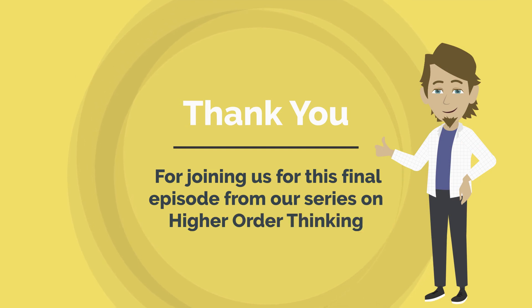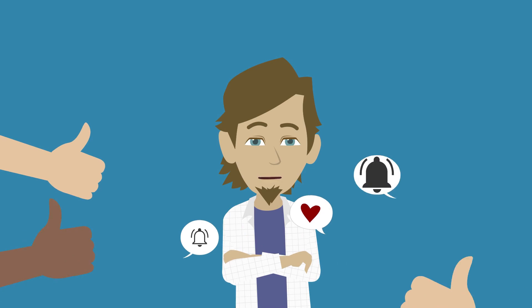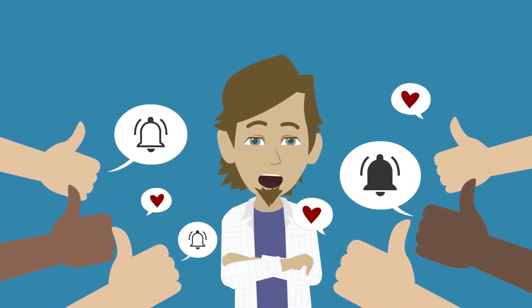Thank you for joining us for this final episode from our series on higher-order thinking. If you have enjoyed this episode, please give it a thumbs up, subscribe to the channel, and press the notification bell so you will be alerted whenever we release new episodes.